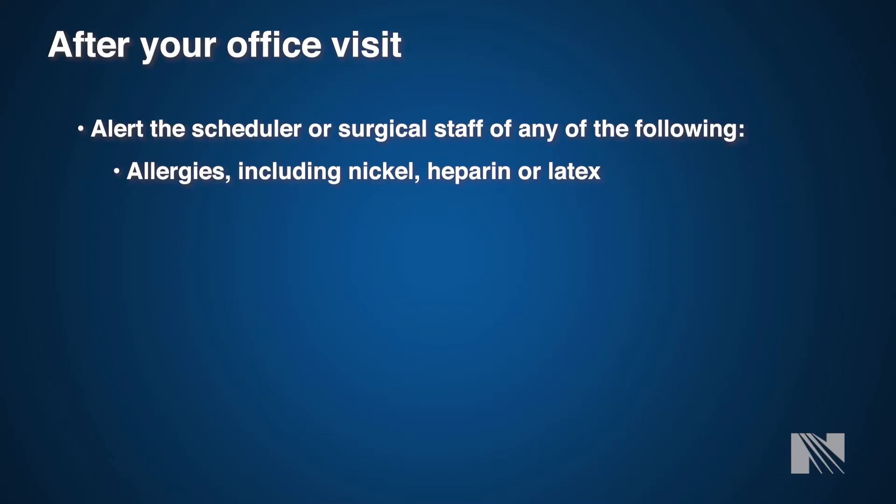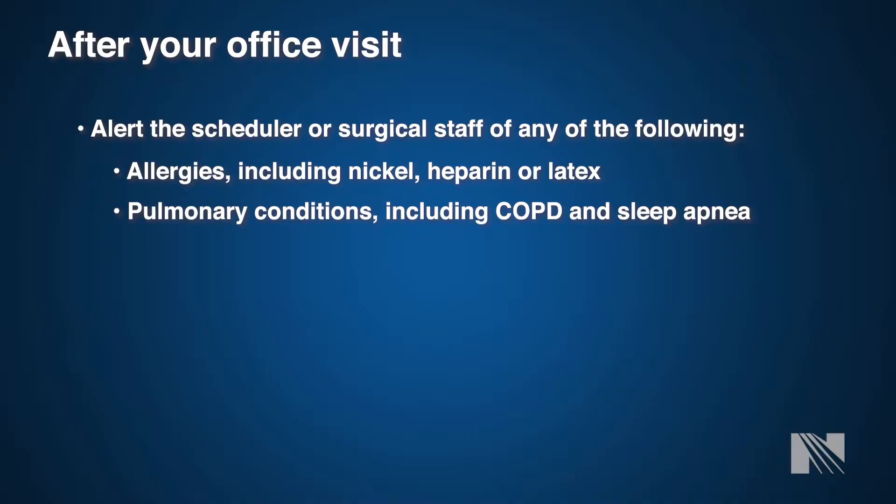Once surgery is scheduled and you have spoken with the surgery scheduler, please be sure to let the scheduler know about any allergies, particularly nickel or metal allergies as these may affect the closure device for your chest, any heparin or anticoagulation allergies, and any latex allergies. These are very important to your surgeon and surgical team, so please let us know as soon as possible.